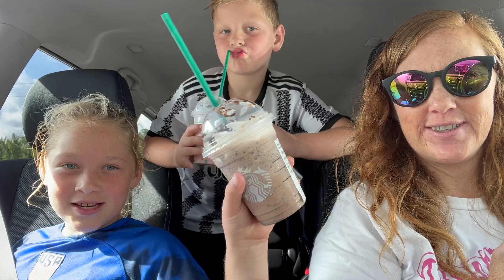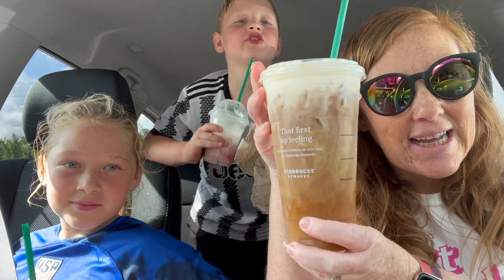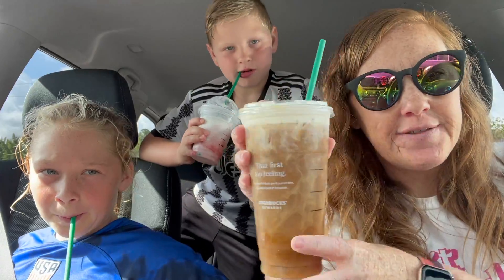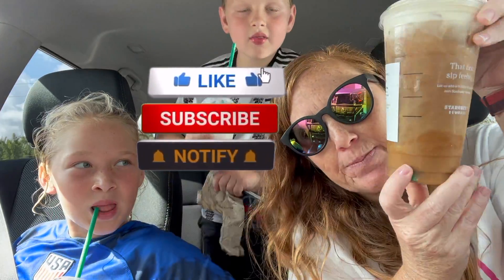I got a chocolatey chip cream frappuccino. I got a venti iced coffee with sweet cream vanilla foam, and it's my birthday reward because today's my birthday. So I got this big drink for free.